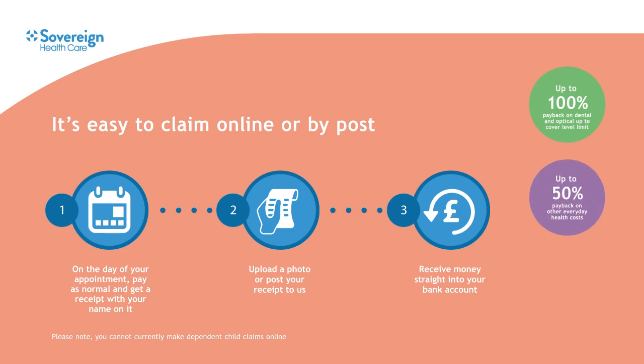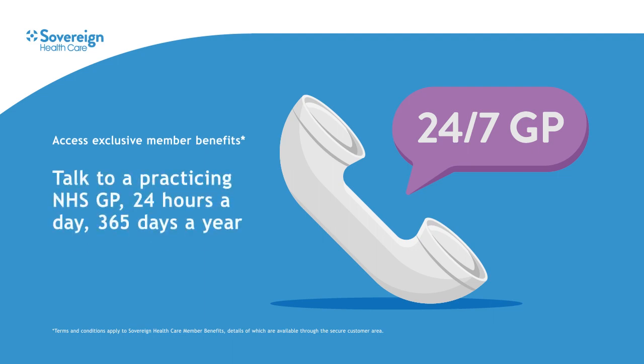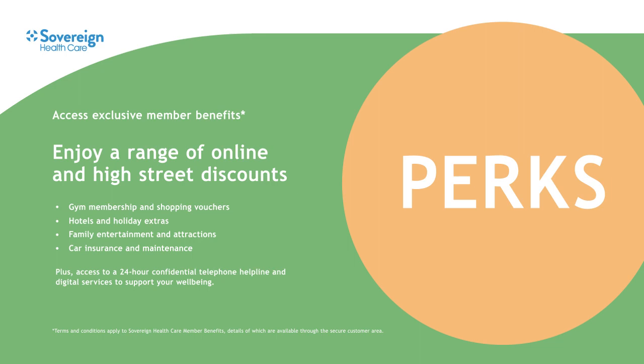How much you receive back depends on your level of cover and there's no rush — you have 12 months from the date of your treatment to send us your claim. Once you've joined Sovereign you can register for our online service to access exclusive member benefits. With our GP24 service you can talk to a practicing NHS GP 24 hours a day. With Sovereign Perks there's a wide range of online and high street discounts, from shopping vouchers and gym membership to hotels, cinema tickets and car insurance. There's also access to a 24-hour helpline to support your well-being.